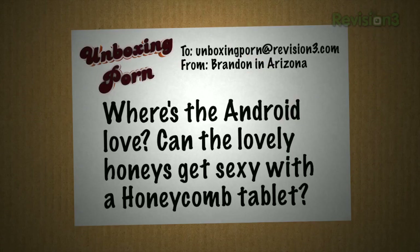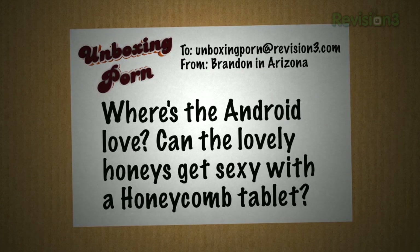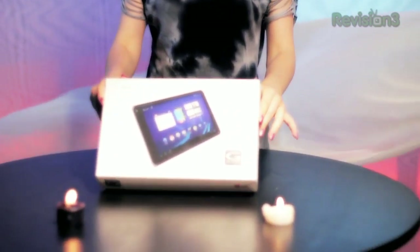Email. Brandon in Arizona writes: where's the android love? Can the lovely honeys get sexy with a honeycomb tablet? Aw, he called us honey. Brandon, you have a way with the ladies, don't you? He he he. Can you tell me all you know? Please?